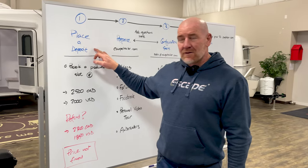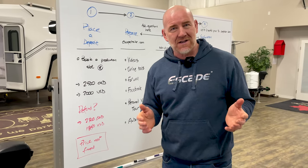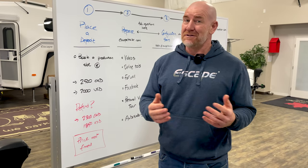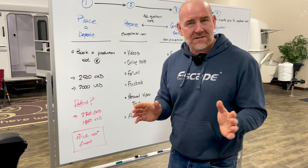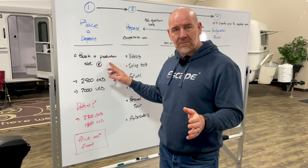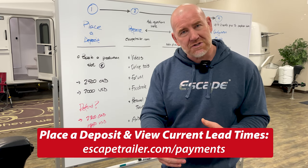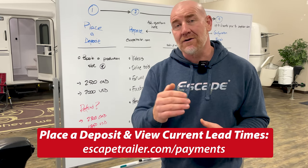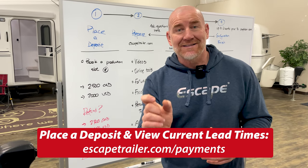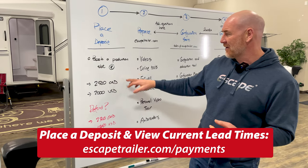You've come to Escape and decided you want a really nice one-piece fiberglass travel trailer that's going to last a lifetime. So let's talk about placing your deposit and securing your production slot. This is the first thing that you will do. You'll come to our website and place a deposit. That will book a production slot, and once you've booked that production slot, we are going to send you an email with the date, or at least a proposed completion date that we have for you.